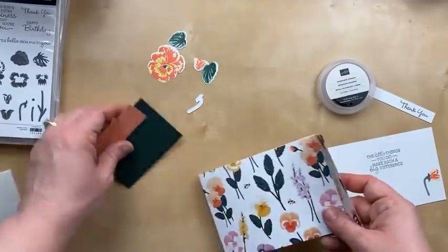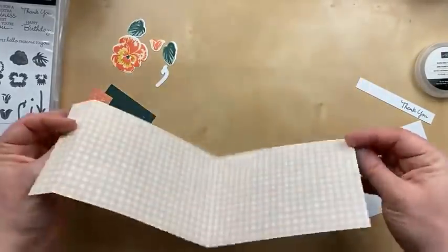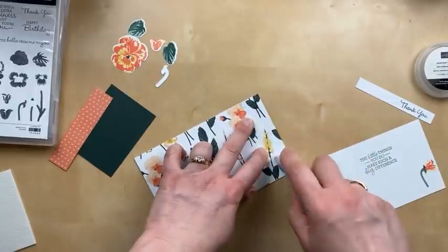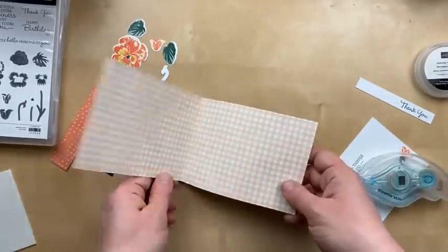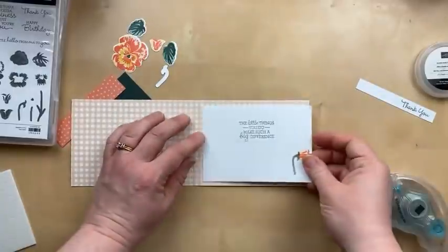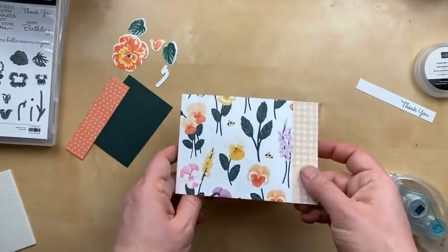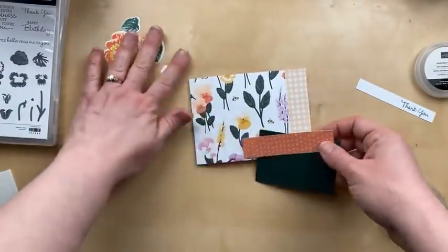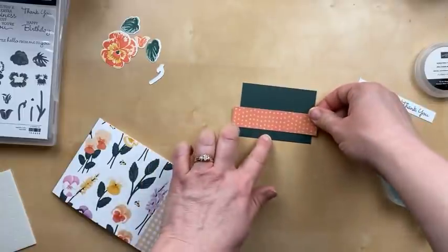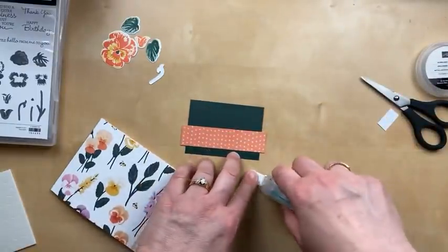Our card base is actually going to be a piece of that Pansy Petals designer paper — this is four inches by 12 inches, and I've scored at five and a half and then 11 so that this folds back. I love this designer paper card base. My friend Meg Lovin does these all the time and I just love how easy they are. To add some stability to the inside, I'm going to add the card stock, which is three and a half inches by five inches, so we get a nice little border around the whole thing.